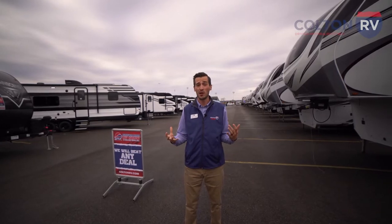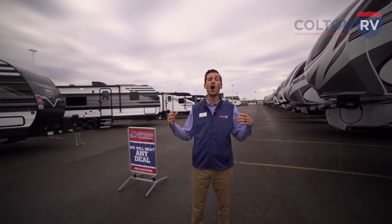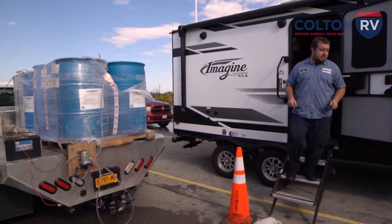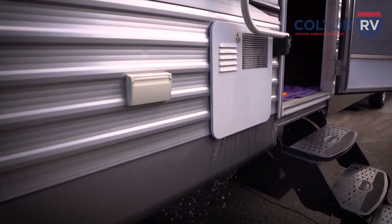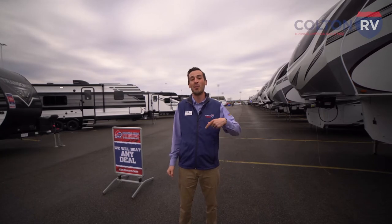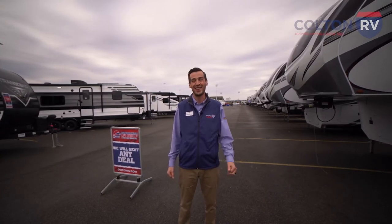So those were just a couple of the RVs we have on display here at the Buffalo Bills RV Show, but there are over a hundred more that you need to come check out this weekend. Plus, we have our free winterization event happening Friday and Saturday from 10 to 3 — bring your RV down to the stadium so our team can get your RV ready for winter for free. Whether you're looking for your first RV or your next RV, come on down to the Buffalo Bills RV Show at Highmark Stadium until Sunday, October 16th.